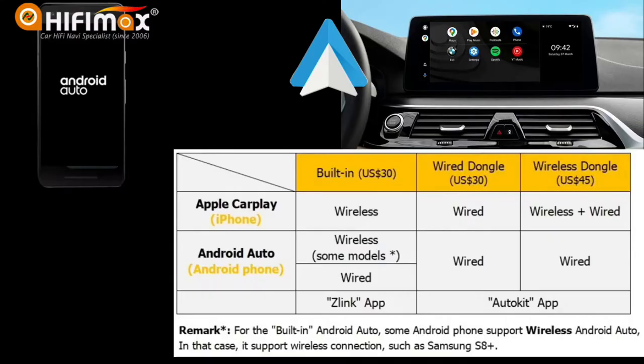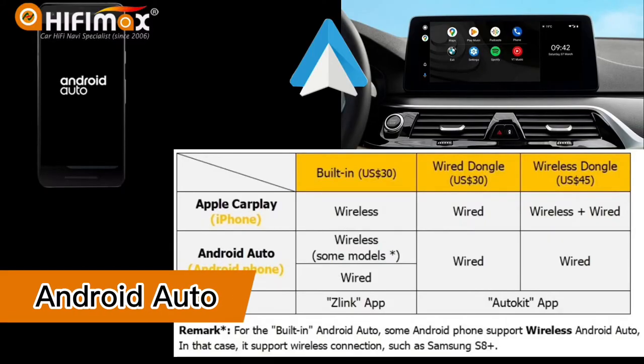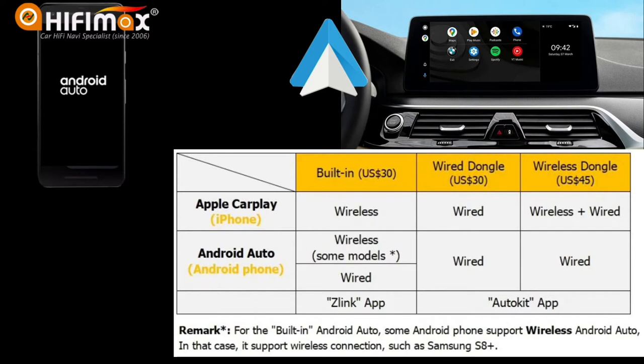For Android phones, there are two cases. First, if your phone supports wireless Android Auto, the built-in design is recommended — for example, Samsung Galaxy S8 Plus can use wireless connection. Second, if your Android phone is an older model that doesn't support wireless Android Auto, you need to connect via USB for a wired connection, so the wired dongle option works for you.